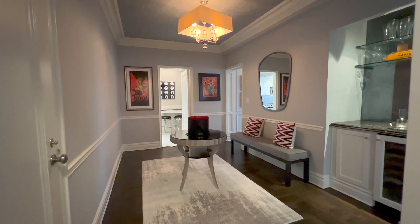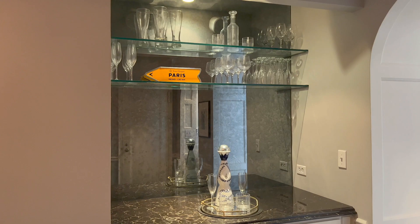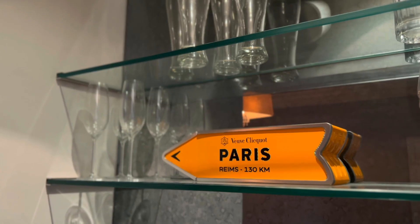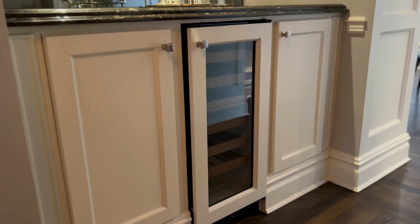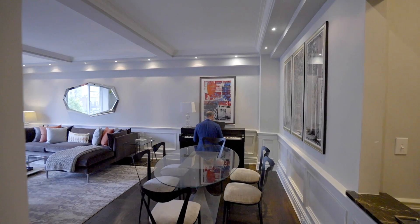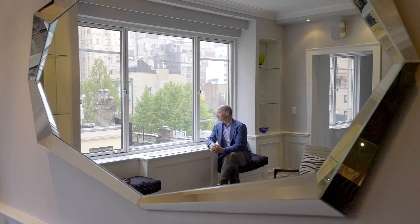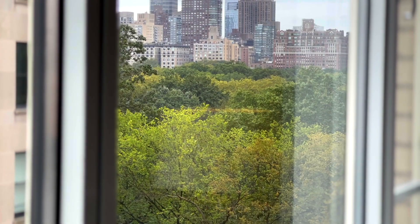This grand entry space includes a custom built-in bar with handsome cabinetry, a marble counter, a distressed mirror backsplash, and a sub-zero wine fridge. The gallery leads to a lovely and expansive living room with sunny southern exposures over 74th Street, providing oblique views of Central Park.